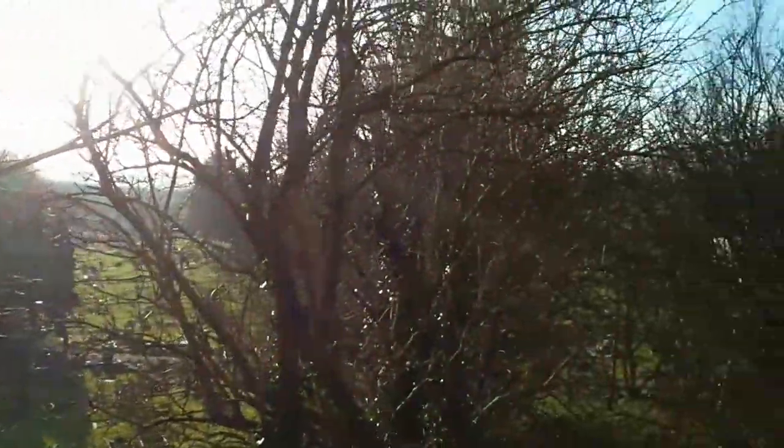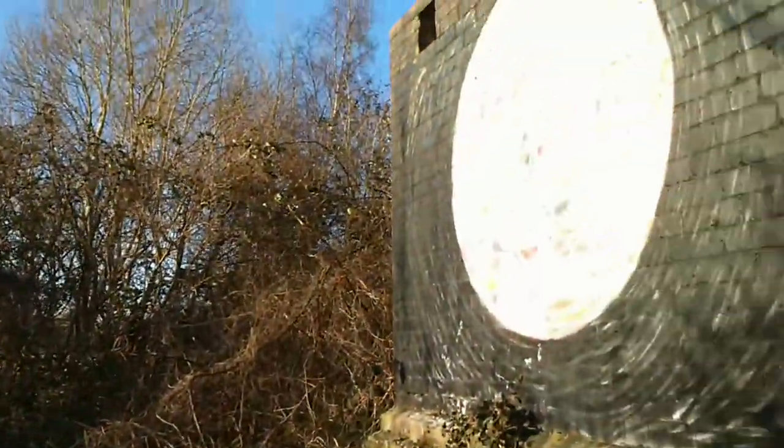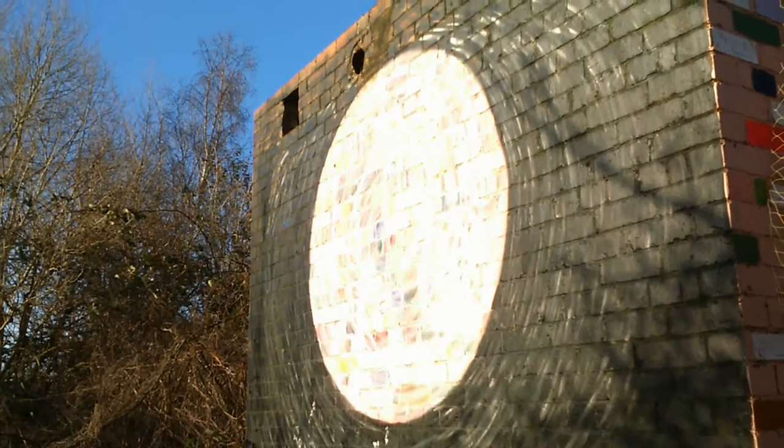Tell us about the Moon Temple. Well, basically when we started the project it was just to commemorate the leaving of my friend Michael Powell — he was leaving Bristol. So we thought we'd work on a project together, and we decided to assemble a few other artists and make this derelict building into something that people could enjoy spending time in. We did that in August 2014 and I've come back here every full moon and had gatherings here since then.